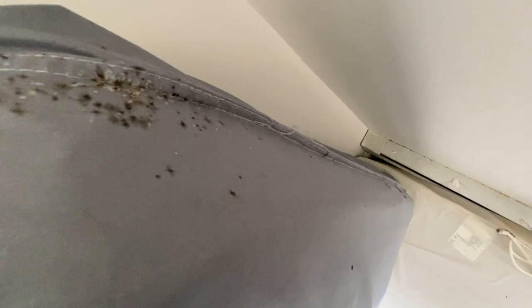After carefully disposing of the items, we vacuumed all the gaps, cracks, and crevices throughout the entire apartment, and then applied a light liquid application to all the areas where the bed bugs were harboring.